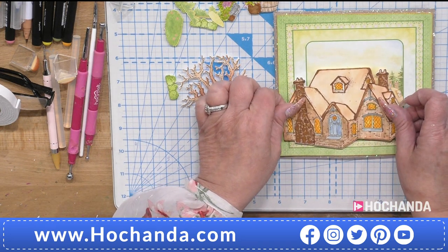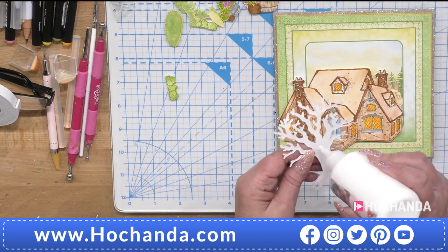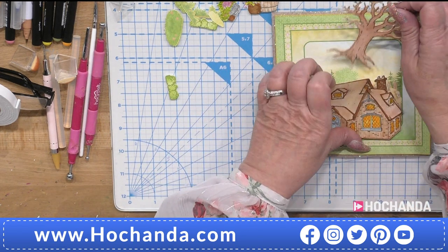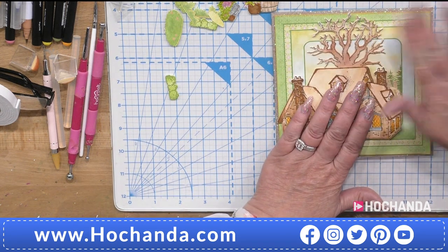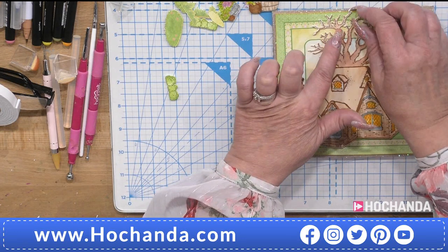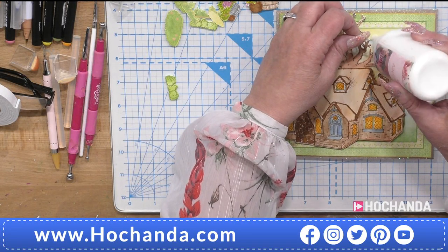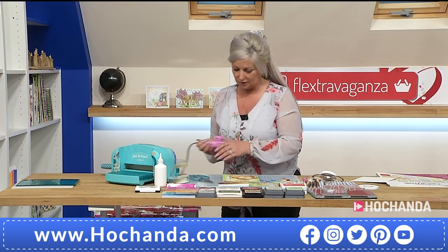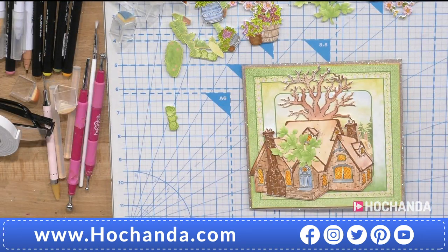That cottage looks like it's in the background of a little estate of cottages. I'm going to put my tree behind there, sticking it down only in certain places so it kind of lifts up — I want to give it a 3D effect. I like to use my glue gun here as it gives an instant 3D result. I've actually forgotten my flower shaping mat today — I have my tool but forgot the mat. We might have a spare one.